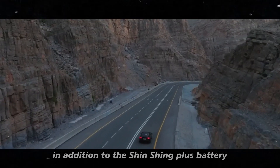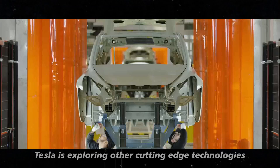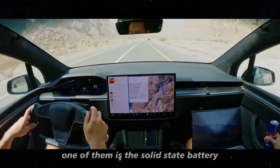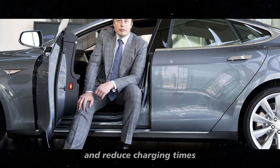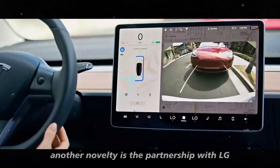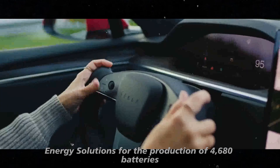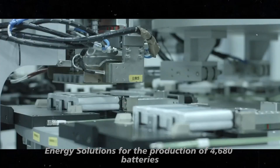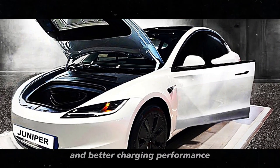In addition to the Shinshing Plus battery, Tesla is exploring other cutting-edge technologies. One of them is the solid-state battery, which promises even higher energy density and reduced charging times. Another novelty is the partnership with LG Energy Solutions for the production of 4,680 batteries, which will bring more capacity and better charging performance.